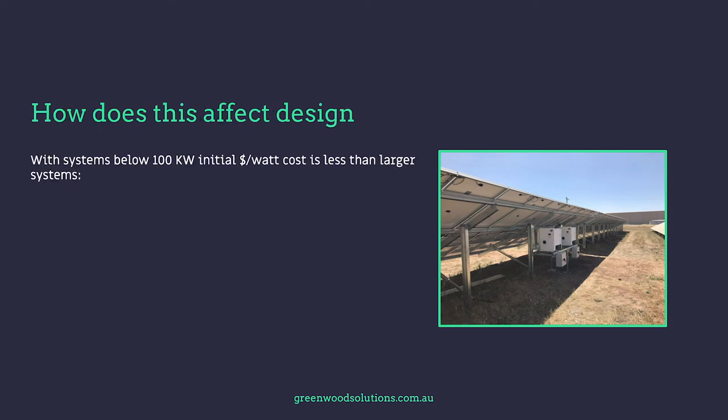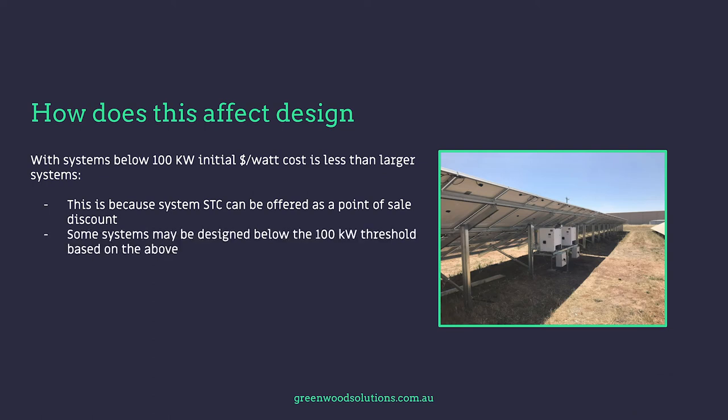So how does this affect the design of a commercial solar system? With systems below 100 kilowatt, the initial dollar cost is less than the larger systems. This is because the STC can be offered as a point-of-sale discount, so it is deducted from the cost of the system. Some systems may be designed below the 100 kilowatt threshold based on the above.